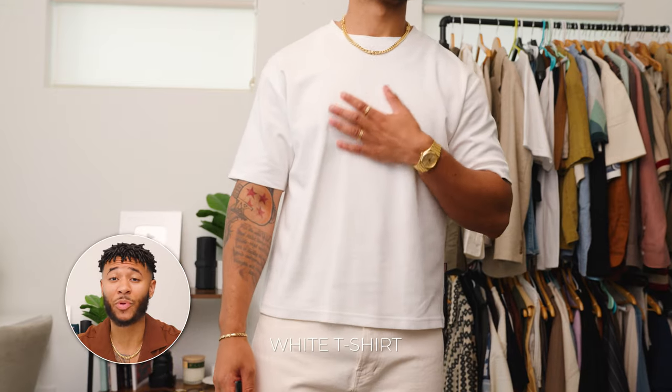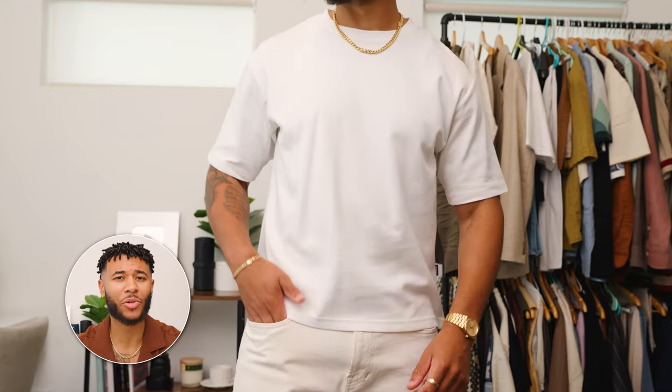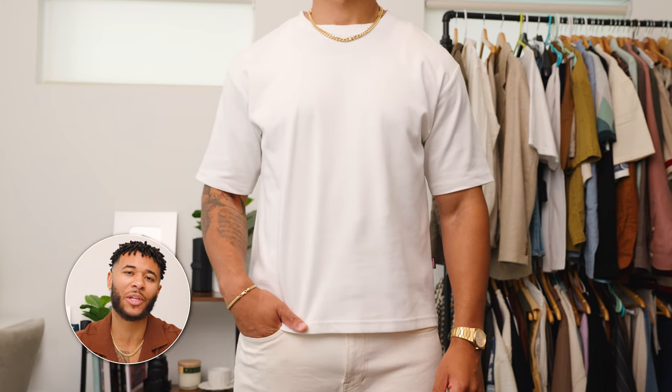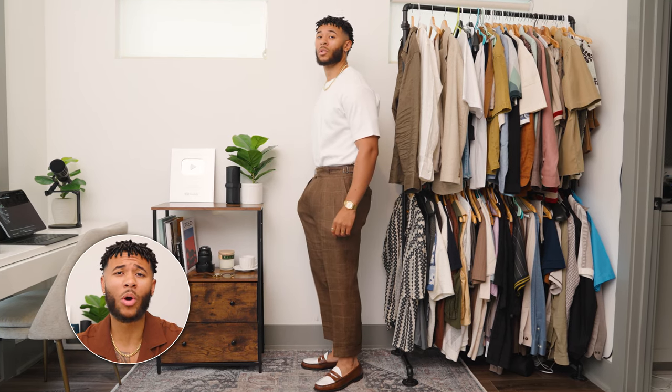The next shirt on the list is going to be a white t-shirt. It doesn't matter if this white t-shirt has a relaxed, crop, or regular tight fit. This is a quintessential item that I think every man should have in his closet for any season, but specifically the summer season. I typically like to tuck my white shirts in or wear them relaxed — it just depends on the style I'm going for that day.